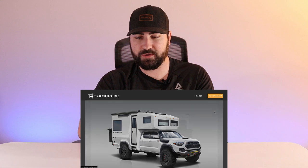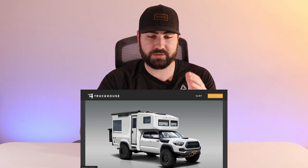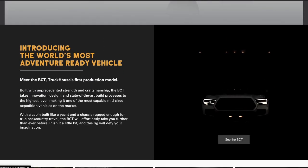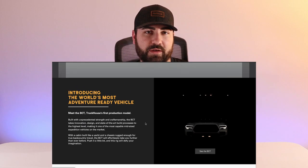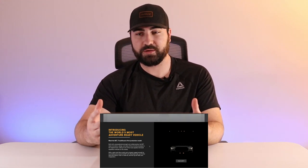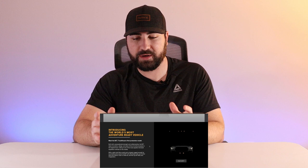I know this video is a little bit different for my channel, but I'd greatly appreciate it if you slap that like button and hit that subscribe button as well. Looking at the website at truckhouse.co, you're immediately greeted with renderings they posted on Instagram — a front three-quarters view and a rear three-quarters view. At the top you have two buttons for the BCT exterior and interior options.